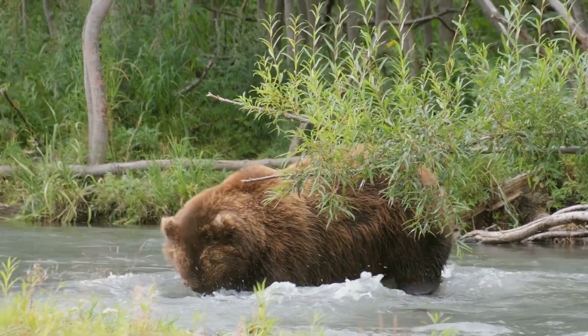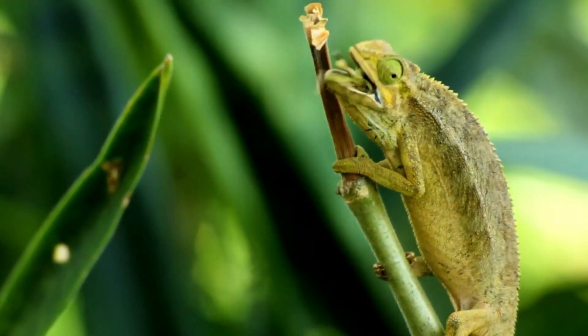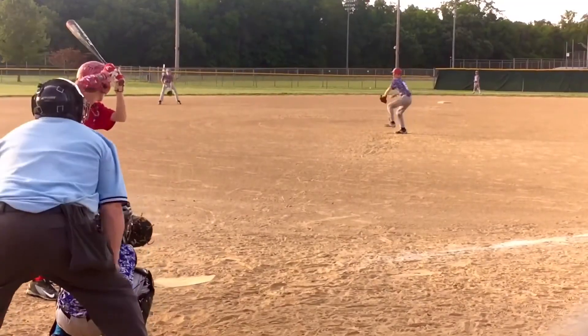Predators across the animal kingdom face a common challenge: to spot, track, and capture fast-moving prey. Humans, of course, face a similar challenge in some of the sports we play.